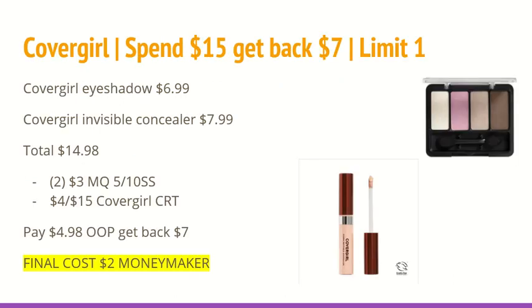The next deal is very similar to last week's deal. CoverGirl is spend $15 and get back $7 with a limit of one. One of the quad CoverGirl eyeshadows is $6.99 and one of the Invisible Concealers is $7.99, totaling $14.98. In the 5/10 SmartSource, we will be receiving a $3 off of any one eye and face coupon — you'll want to use two of those. I also have a $4 off of any $15 CoverGirl CRT. You will pay $4.98 out of pocket and get back $7 in extra care bucks, so the final cost for these will be a $2 moneymaker.